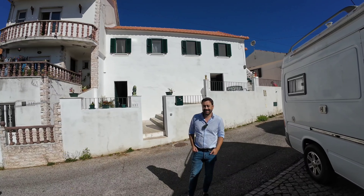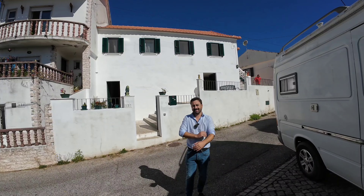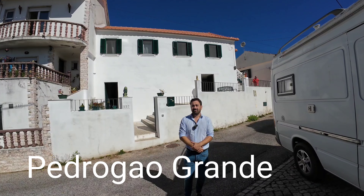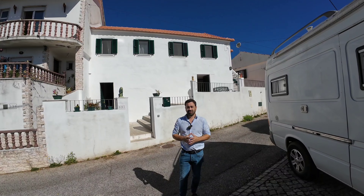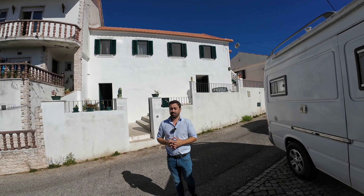Hello, good morning. Good morning, Bernando. Welcome. Whereabouts are we today? We are in a village, village de Riada Cimeira. It's a village more or less 10 minutes driving from the town Pedrogão Grande, where we have the office.